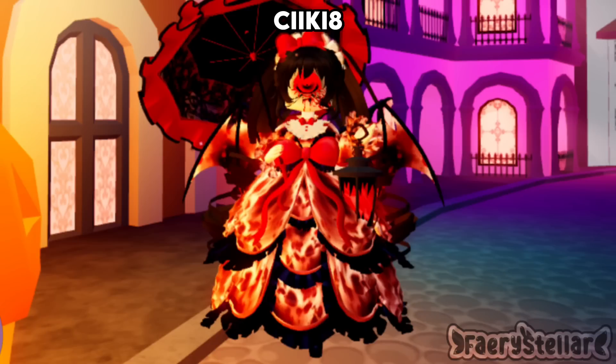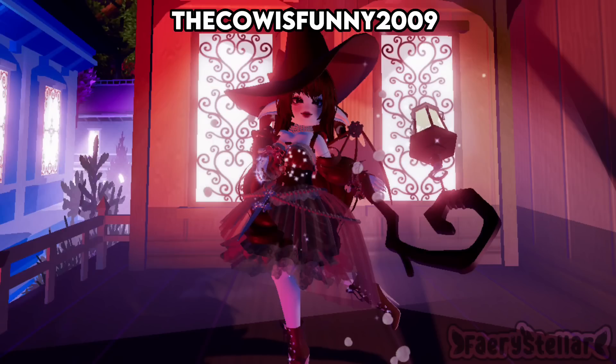This outfit is pretty — I rate it an 8 out of 10. That face matches so much with the pose, adorable! I rate this outfit a 9 out of 10.